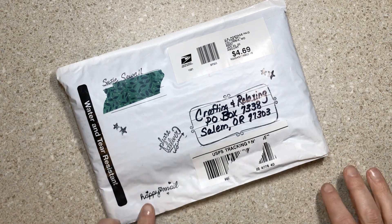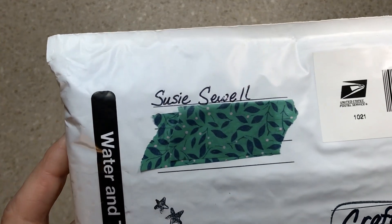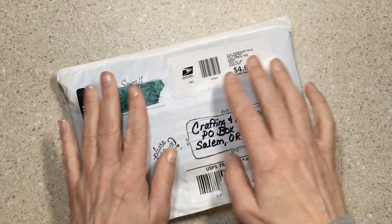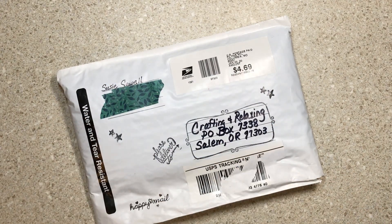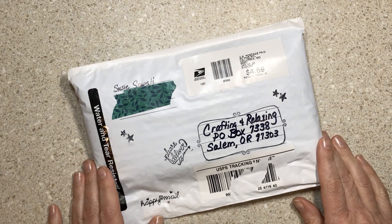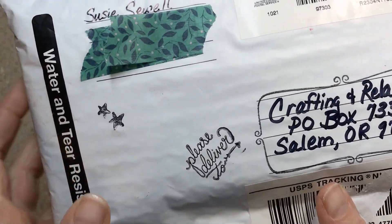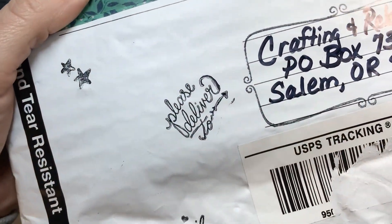Today I have Happy Mail from Suzy Sewell. Suzy's been commenting on my channel and she's been crafting and relaxing with us. Today out of the blue I got this Happy Mail. I've cut the side open but I haven't peeked at all — take a look at this package.